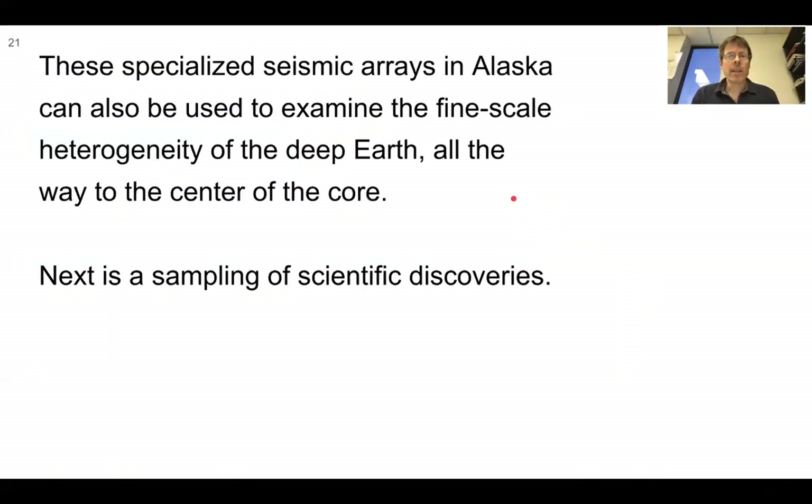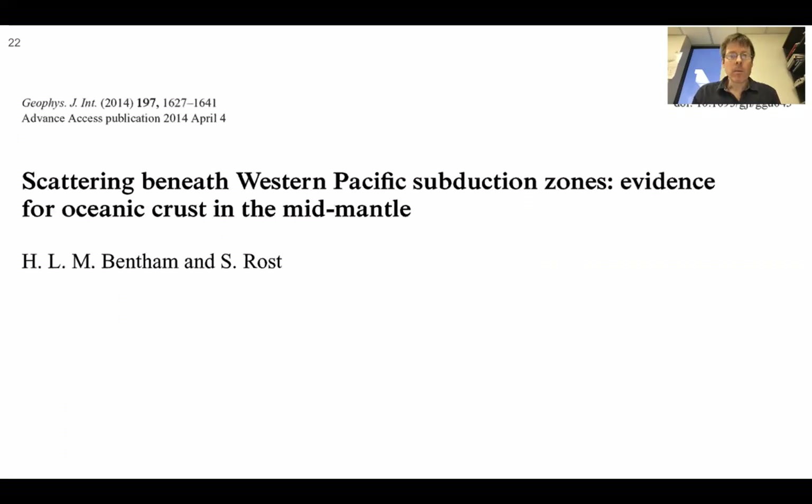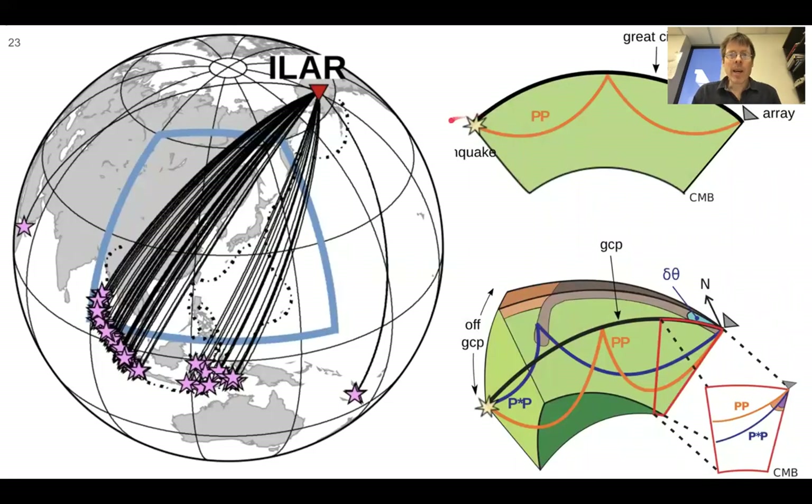These specialized seismic arrays in Alaska can also be used to examine the fine-scale heterogeneity of the deep earth, all the way to the center of the core. Here's a sampling of scientific discoveries from these arrays, whose primary purpose is nuclear monitoring. One paper covers scattering beneath western Pacific subduction zones — evidence for oceanic crust in the mid-mantle. For example, here's Eielson with ray paths of earthquakes from subduction zones being recorded, and the authors are interested in wave energy that bounces off the direct path, hits a slab, and comes back to the array.